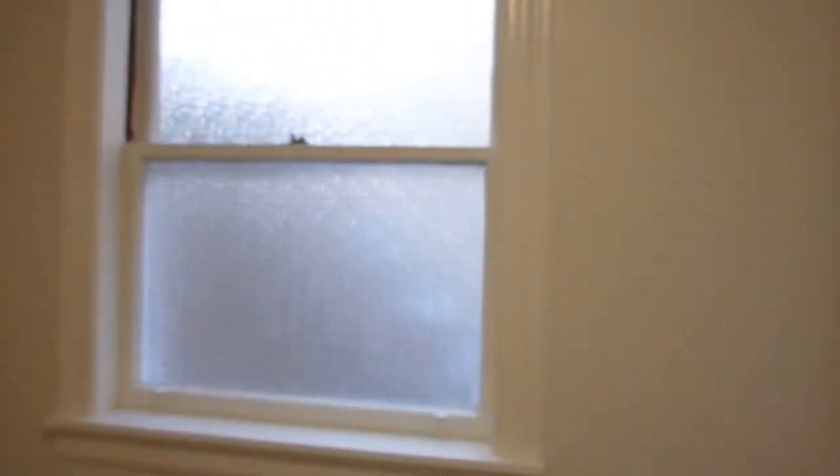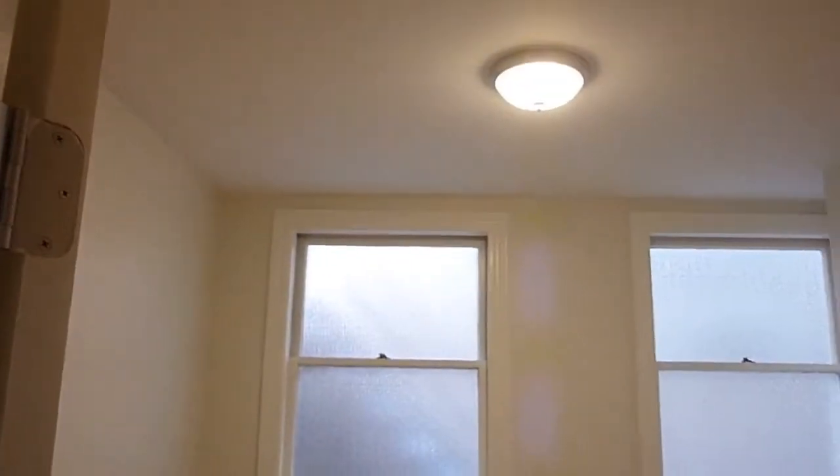Bedroom number eight has a nice size closet, some frosted windows — it's small but not too small. Bedroom number nine is a two-part bedroom: part one and then part two with a closet and a frosted window. You can use it as a sleeping area and then a den or living room — however you want to do it. It's a nice big space with a variety of uses.